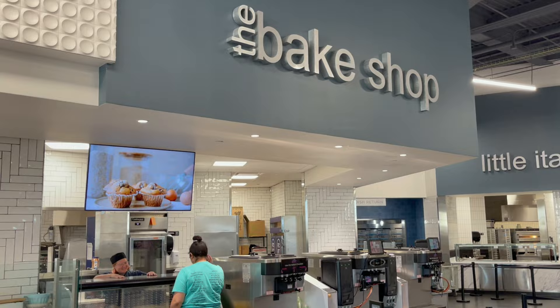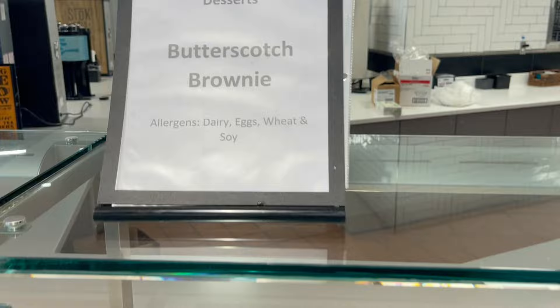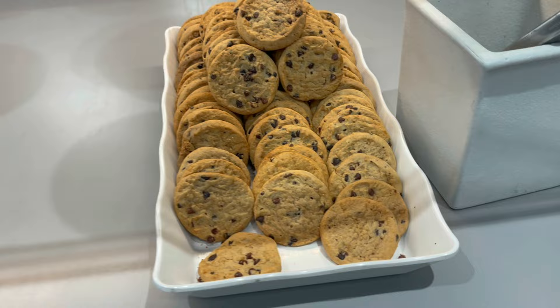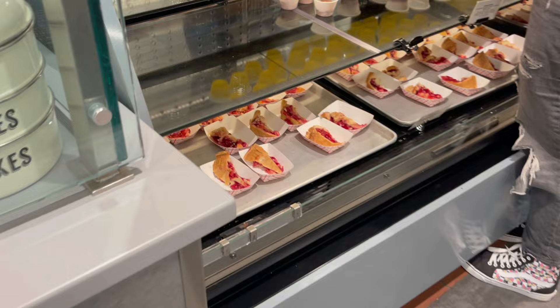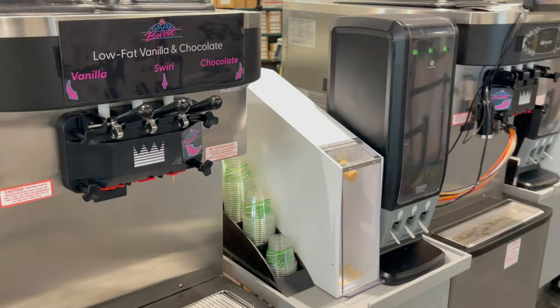Here we have the bake station, which has some baked goods — you can see some cookies, brownies, and one of them is a butterscotch brownie. Coming around, there's s'mores bread pudding and chocolate chip cookies. They also have some cherry pie and lemon jello. And they have soft-serve ice cream machines with low-fat vanilla and chocolate.